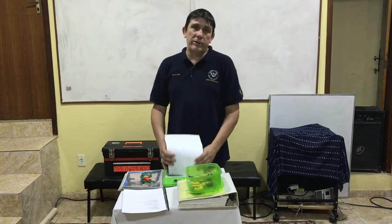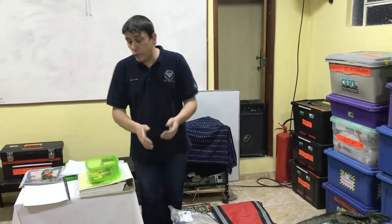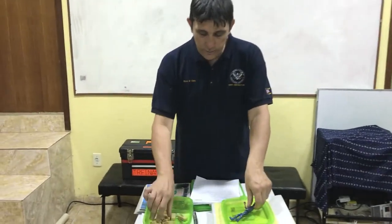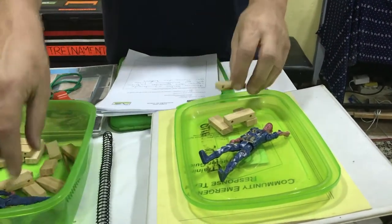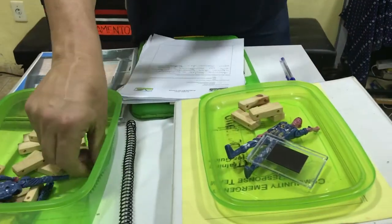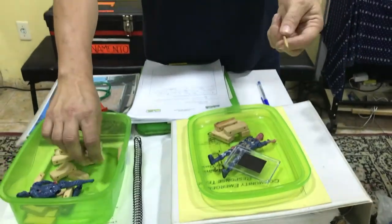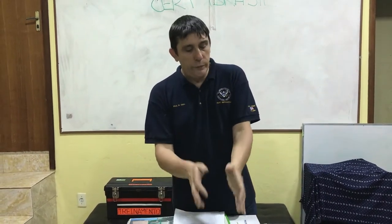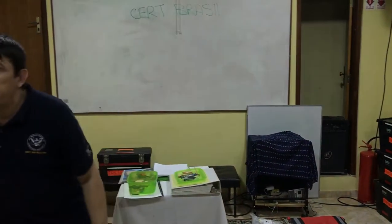As we move toward the end of the CERT module, we talk about patient extrication, cribbing, and levering. We may use some toy models — just dolls and pieces of wood — to make up an example, perhaps a doll buried underneath a piece of plastic, and show them how the fulcrum, cribbing, and lever principle works to extricate a patient. Once they've seen it working with a model or toy action figure, we move on to doing it in real life, probably with our good friend Bob.